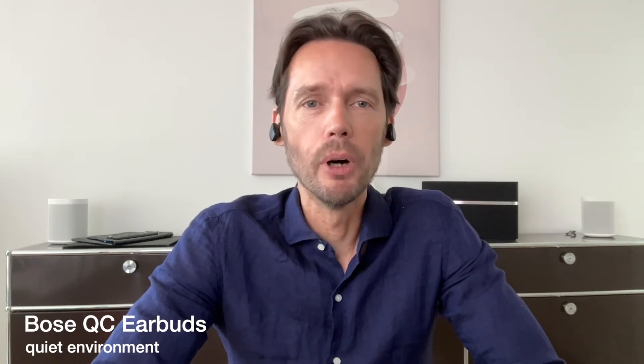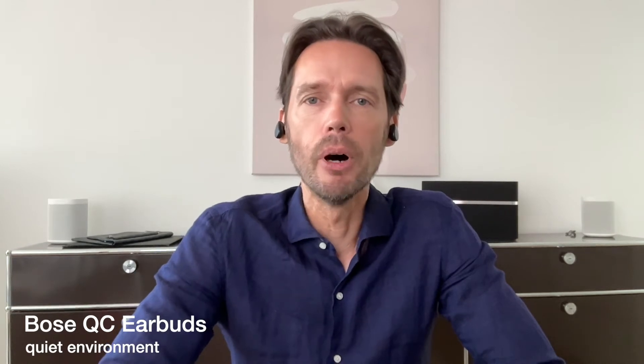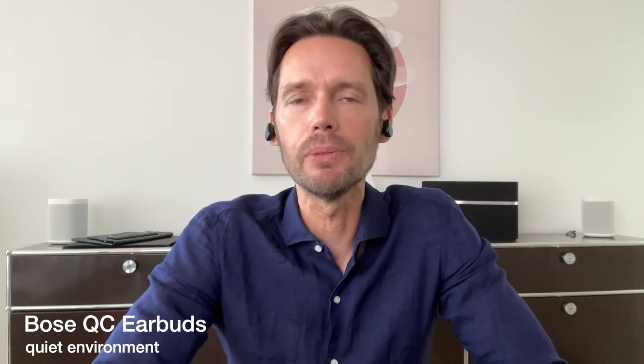These are the Bowers Quite Comfort in a quiet environment.